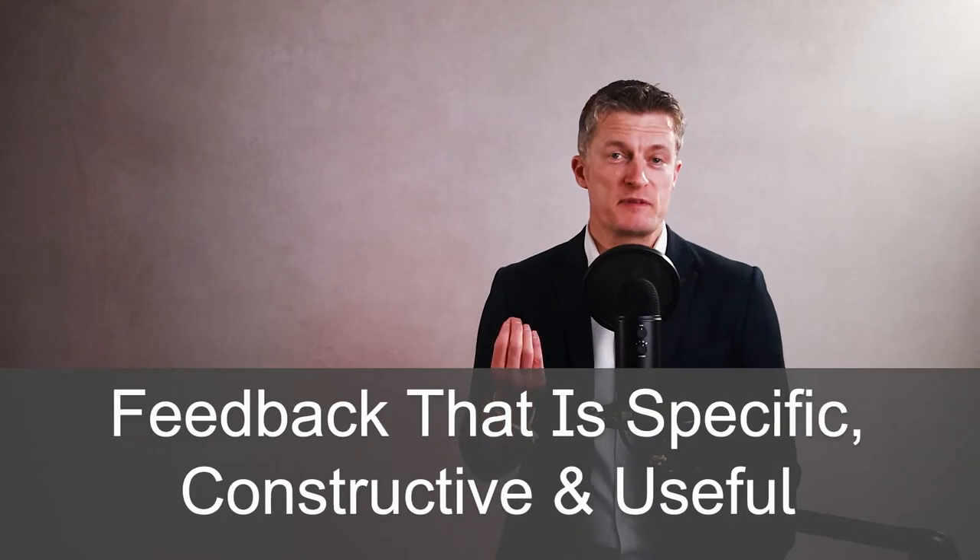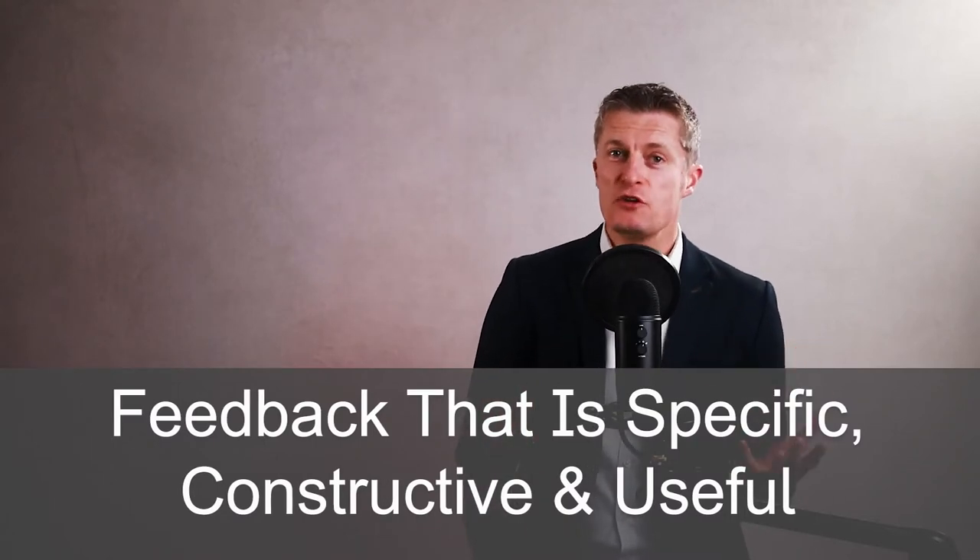I'll take you through a four-step framework for giving useful feedback to employees — feedback that is specific, constructive and useful.